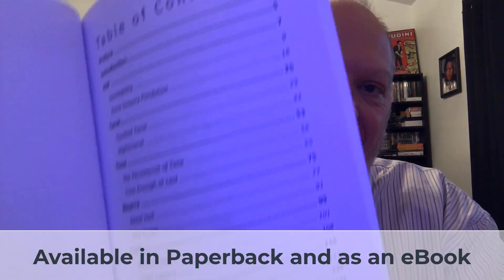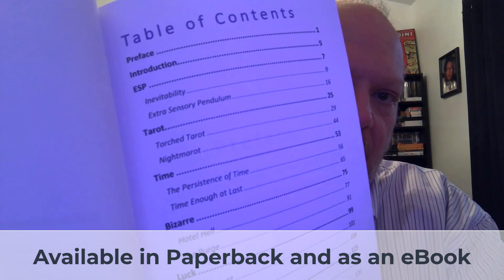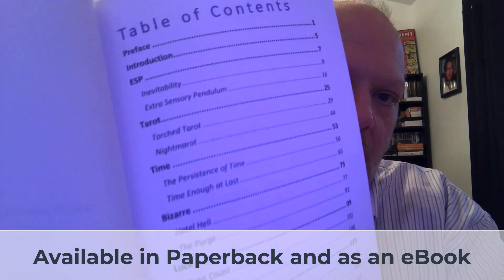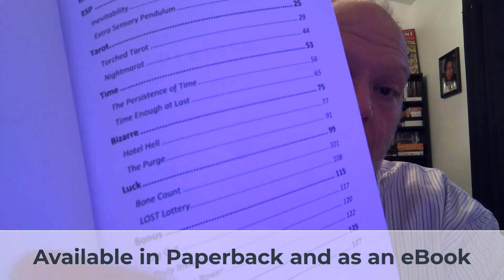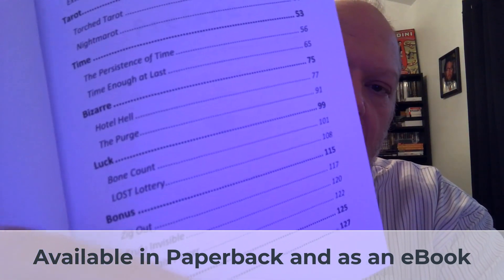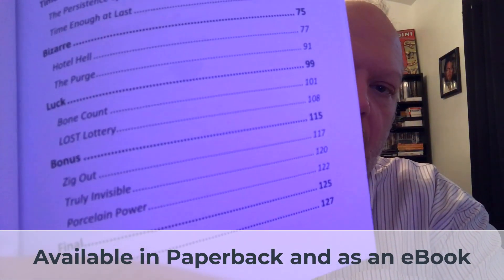There's the table of contents right there. You can see there are two ESP tricks at the top, then two tarot card tricks, two tricks themed around time, two categorized as bizarre, two where the presentation focuses on luck, and then there are three bonus things right there.